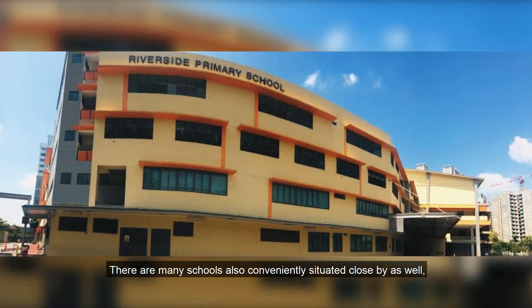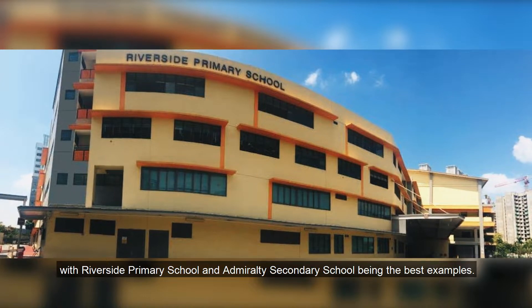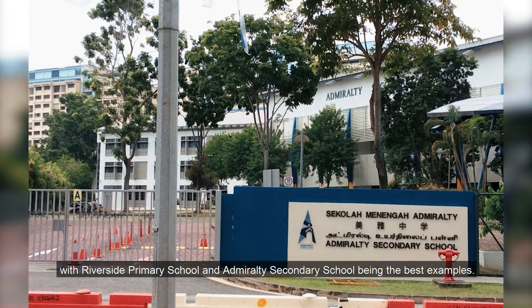Further down the road, a few minutes' walk, you can reach Emirati Amati and Kampong Emirati where you have a wider range of shops and food options such as Starbucks, Yakun, Moss Burger, and many more. There are also many schools conveniently situated close by, with Riverside Primary and Emirati Secondary School being the best examples.